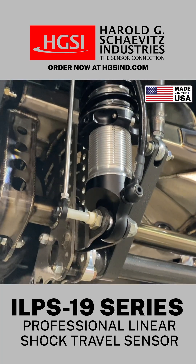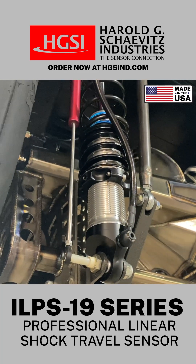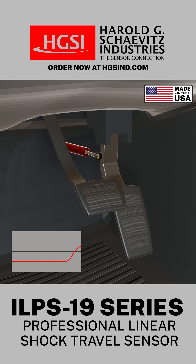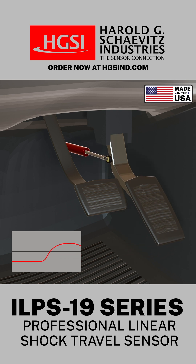Additional motorsports applications for the ILPS 19 include measuring linear displacement of position changes in automotive components such as accelerator pedals, throttle position, and transmission linkages.